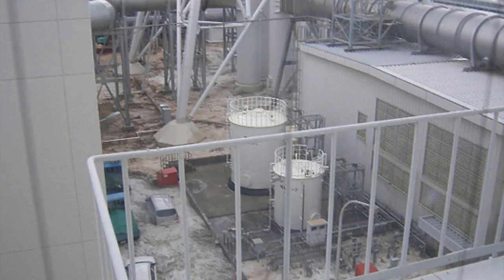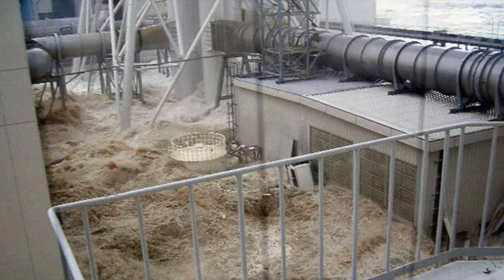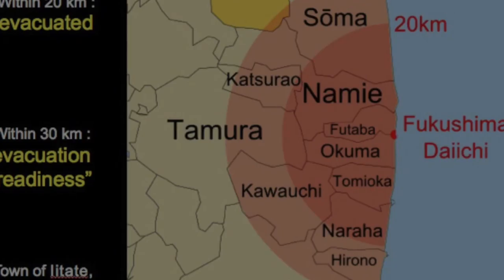Shortly after the earthquake, the Fukushima Daiichi reactor site was hit with a 15 meter tsunami. It flooded the site and drowned out the backup diesel generators that were powering the cooling system and heat exchangers for the reactors.